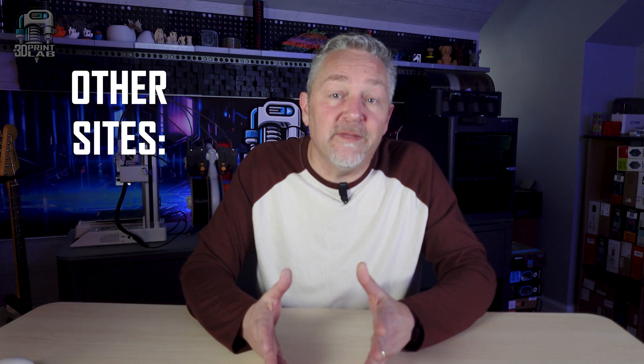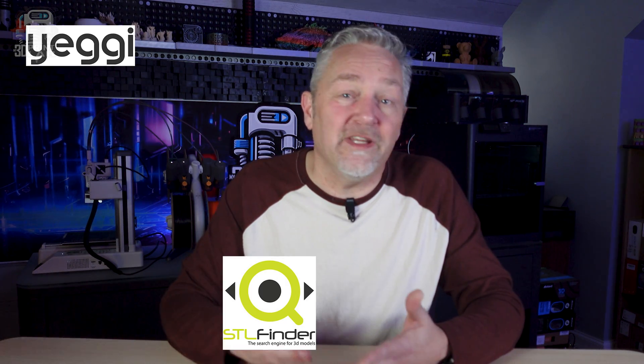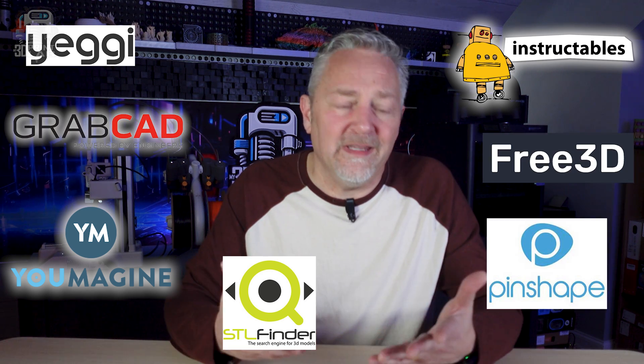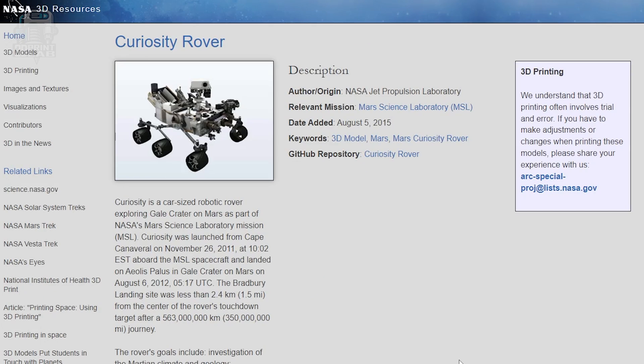Along with the sites I've mentioned, there's plenty of other sites for you to choose from. These include, but aren't limited to, sites like Yeggi, STL Finder, Instructables, Youmagine, GrabCAD, Pinshape, Free3D, and even NASA. Yes, NASA — they have a lot of space-related prints, everything from moon rocks to the Curiosity Rover.